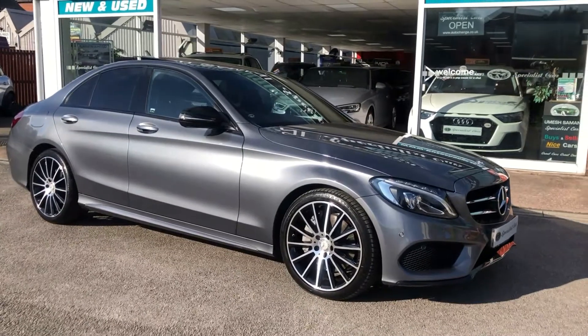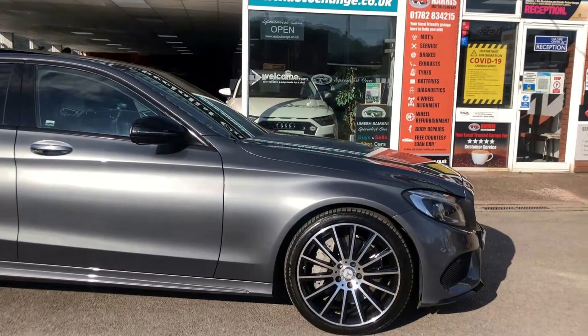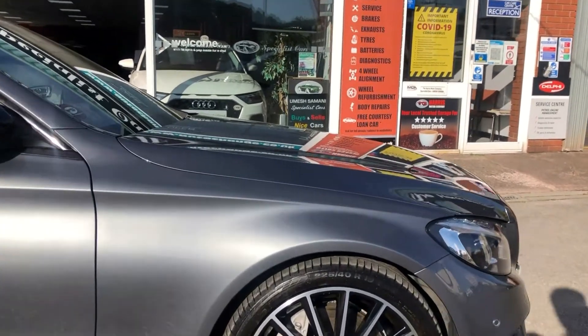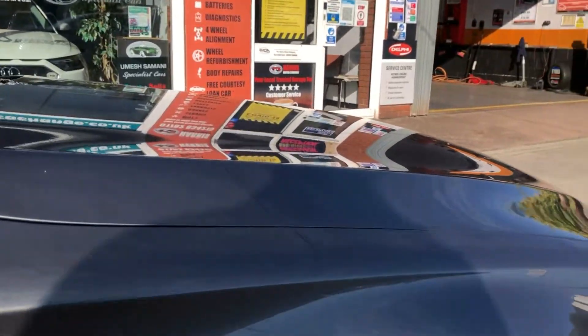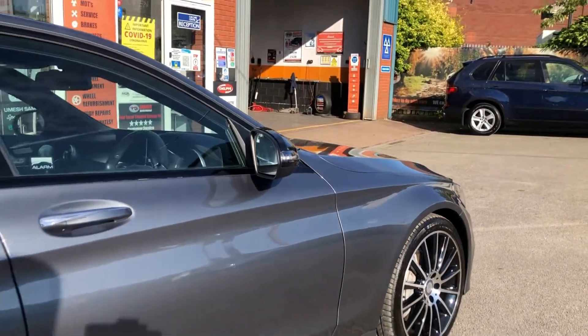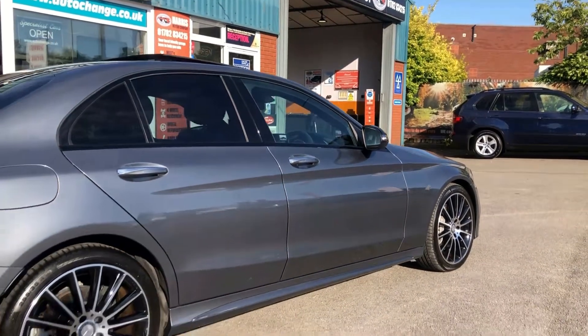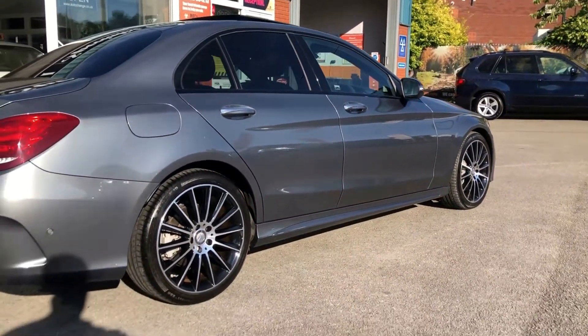2.2 engine, based in April 2017 on a 17 plate, very low mileage of just 21,000 miles. Look at that colour — beautiful. Multi-spoke alloys finish the car off nicely, rear privacy glass, panoramic roof. It is gorgeous.